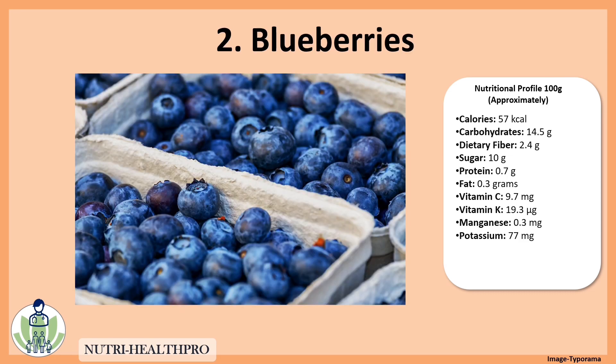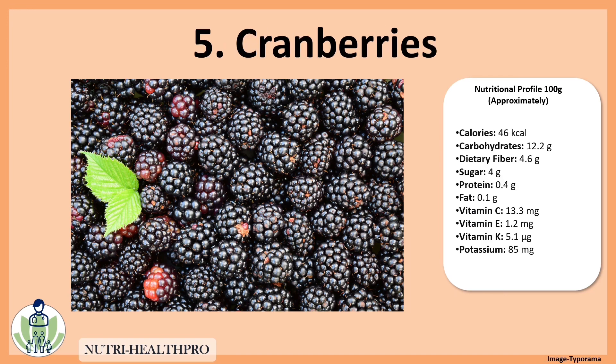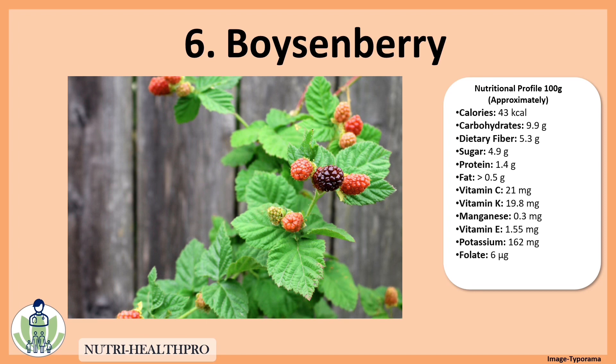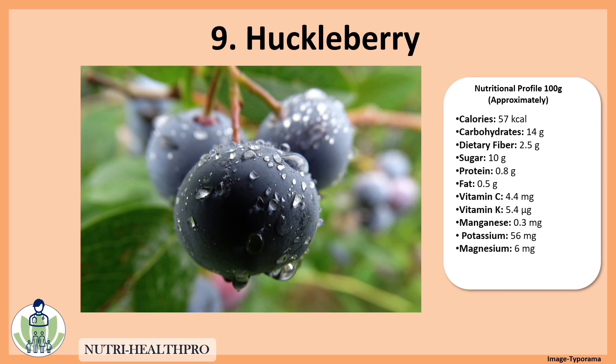The first one is strawberry, blueberries, raspberry, blackberries, cranberries, boysenberry, lingonberries, and elderberry.